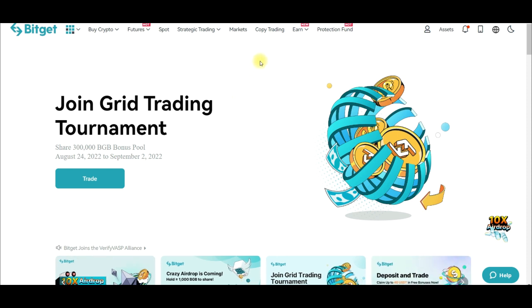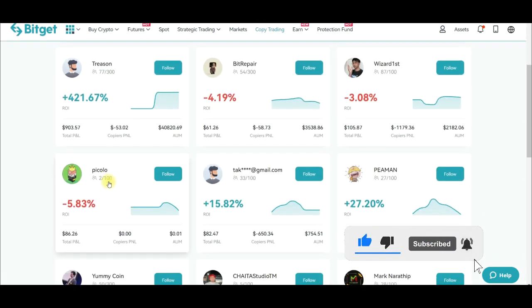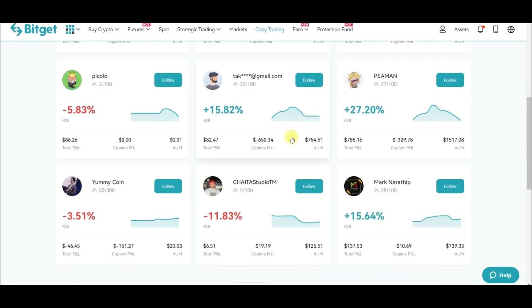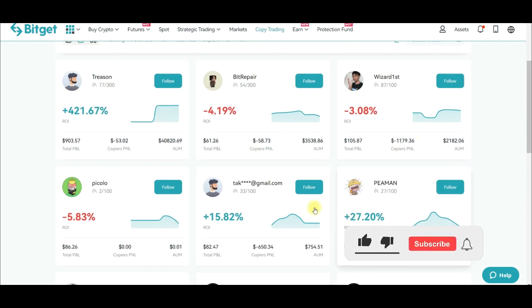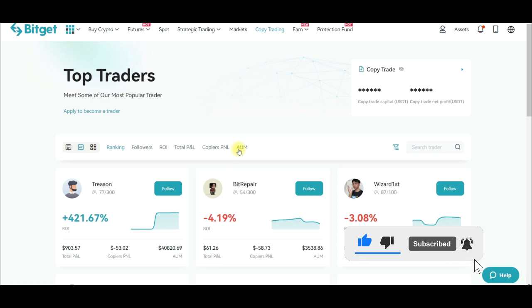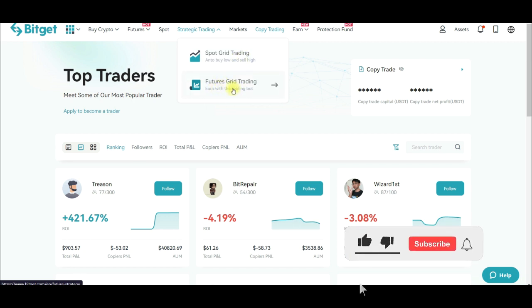One of the features I love with BitGate — especially for those who don't know how to trade or do technical analysis — is the copy trading option. You can come into BitGate, start copying traders who are doing very well, look at their statistics, deposit your money, and start copying them. They also have strategic trading tools like the spot grid and futures grid, where you can automate your crypto trading.